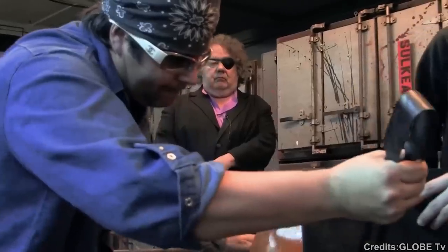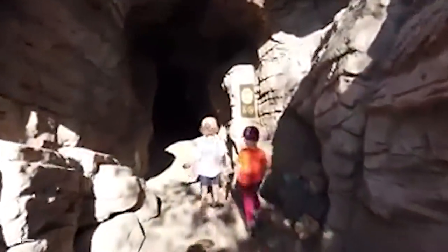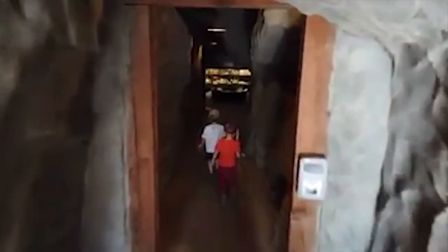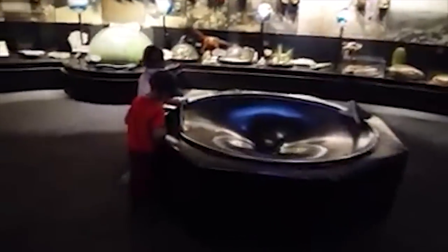At number 5: Arizona Sonora Desert Museum. The Arizona Sonora Desert Museum in Tucson combines a zoo, natural history museum, art gallery, and botanical garden. With over 2,000 species of plants and animals, it offers a comprehensive experience to learn about the Sonoran Desert's flora and fauna.